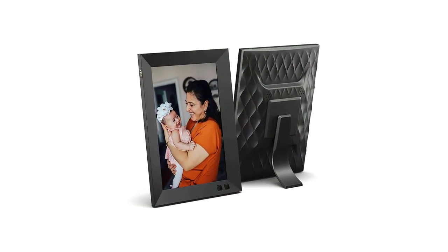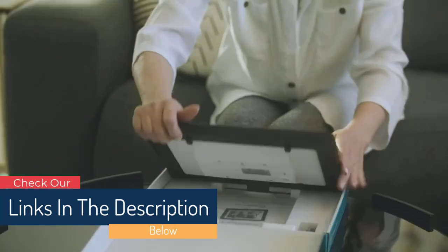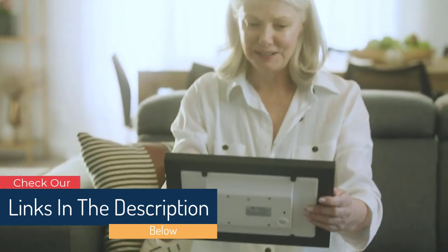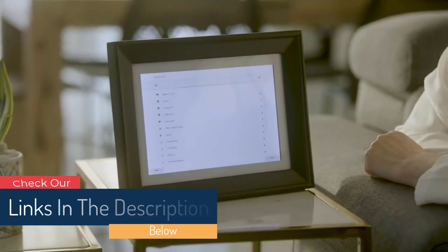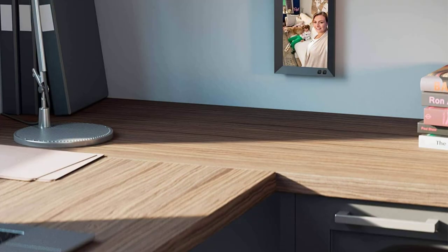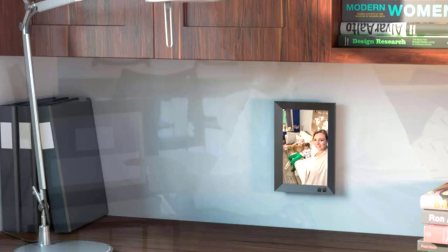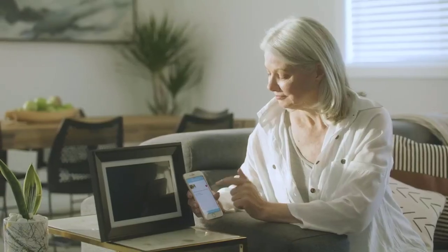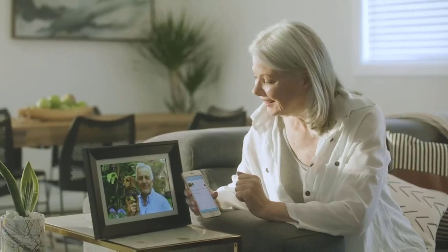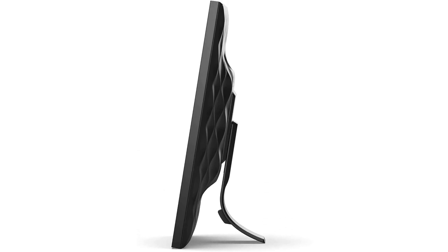Number 5: NIX Digital Picture Frame. Enjoy crisp, vivid photos (JPEG) and videos (MPEG-4) on the NIX Digital Photo Frame's 8-inch 1280x800 HD 16:10 IPS display and built-in stereo speakers. The only frame that can play both photos and video in the same slideshow. Choose from different slideshow transitions and play them according to their file name or shuffle them.